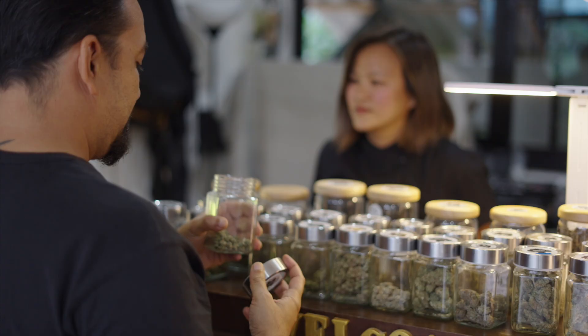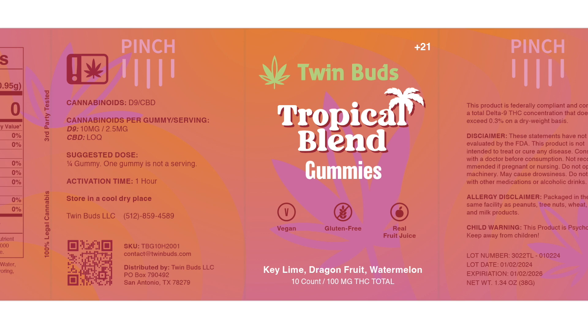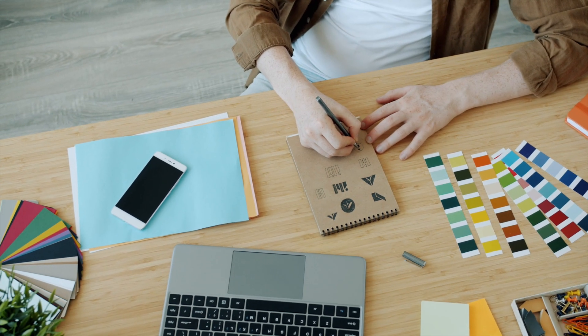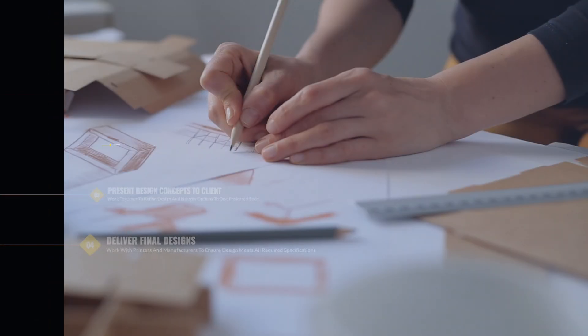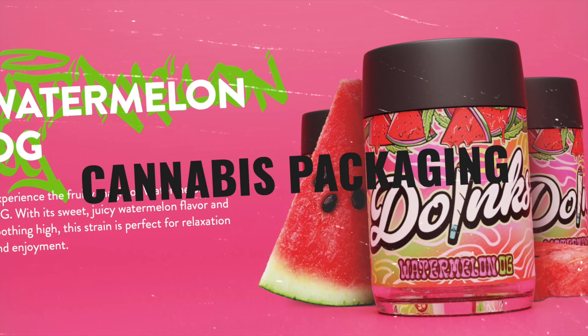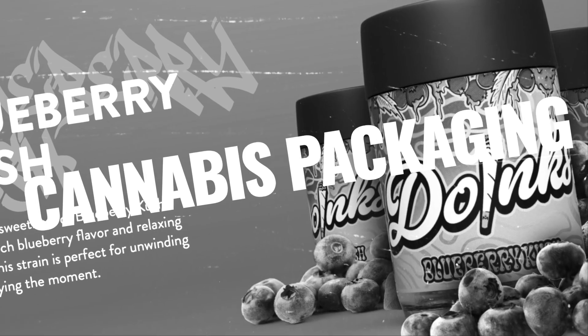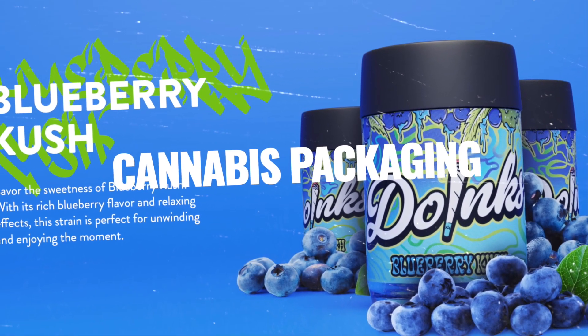When it comes to cannabis packaging design, a lot of careful planning and consideration goes into coming up with eye-catching labels that are both aesthetically appealing and meet all legal and logistical requirements. At The Hood Collective, we focus exclusively on the cannabis industry, so we understand the particular demands on cannabis businesses to meet all state and local regulations, especially with regards to how cannabis products are packaged and labeled.